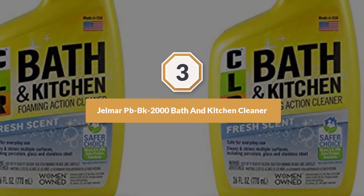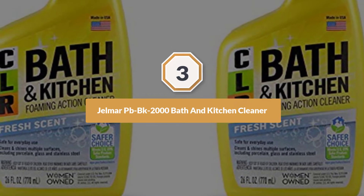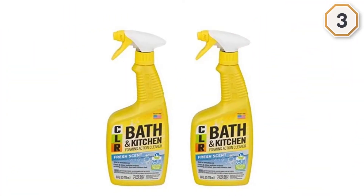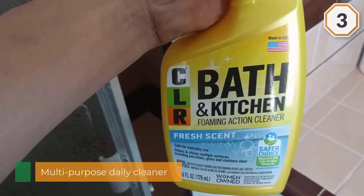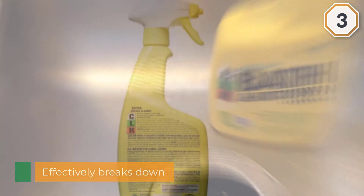3. Gelmar PB-BK2000 Bath & Kitchen Cleaner. We swear by the CLR Bath & Kitchen Cleaner which cleans stained grout quickly and without bleach. Simply spray, let it set a few minutes, scrub, rinse, and you'll see the grout whiten as it dries. It also dissolves soap scum and hard water stains on sinks, tubs, and shower doors.